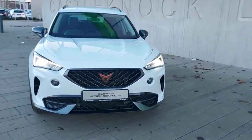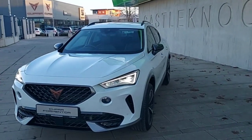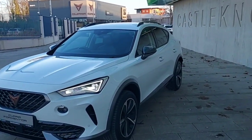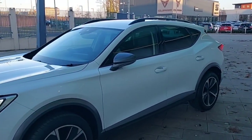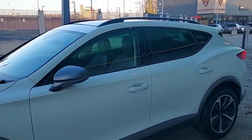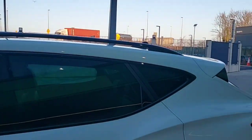Hey guys, Dennis here from Brady's Castle Knock, and today we're looking at this 2022 Coupar Fermenter. It's a 1.5 petrol, 150 horsepower DSG model — a very nice looking car. As you can see, the car comes with back tinted windows and black roof rails.